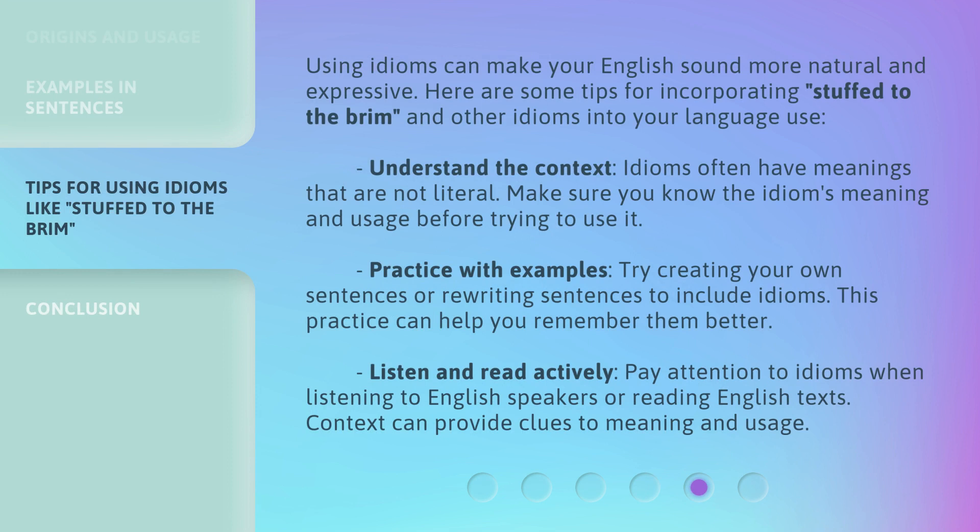Using idioms can make your English sound more natural and expressive. Here are some tips for incorporating Stuffed to the Brim and other idioms into your language use. Understand the context — idioms often have meanings that are not literal, so make sure you know the idiom's meaning and usage before trying to use it. Practice with examples by creating your own sentences or rewriting sentences to include idioms; this can help you remember them better. Listen and read actively, paying attention to idioms when listening to English speakers or reading English texts, as context can provide clues to meaning and usage.